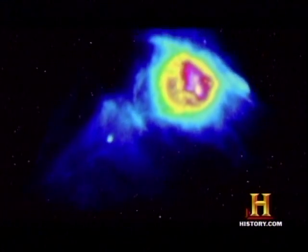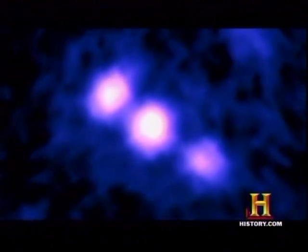You hear the phrase Lyman alpha blob because if you take an image of the sky through a filter that gives you only that Lyman alpha light — that very special wavelength of light — you'll see a little blob on the sky.